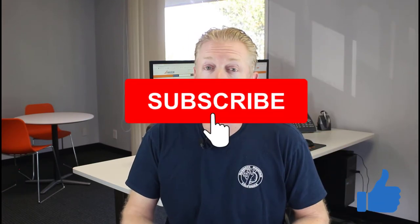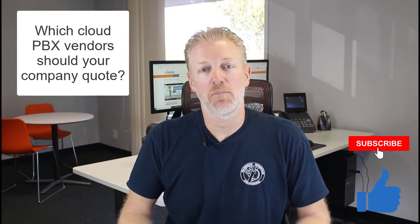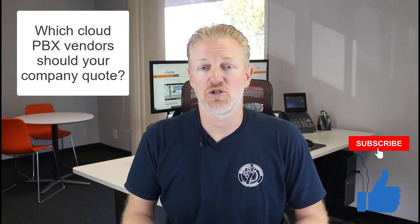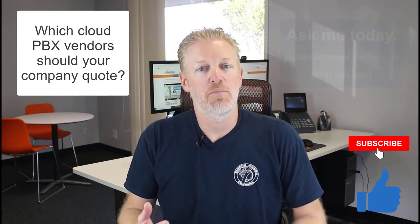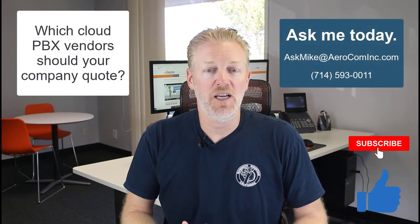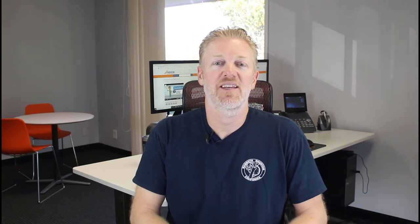Before I get too deep into it, a quick plug: if you like the video, hit the like button and subscribe to the channel. If you want my recommendations for the best cloud PBX companies your large organization should be quoting, you can watch that video — or if you want a shortcut, just contact me.